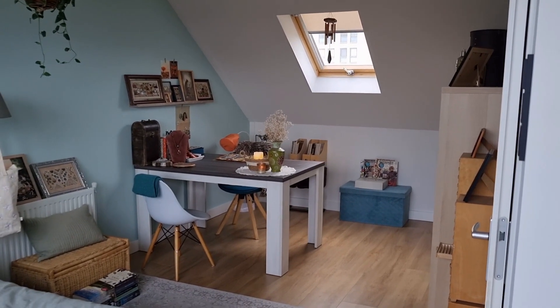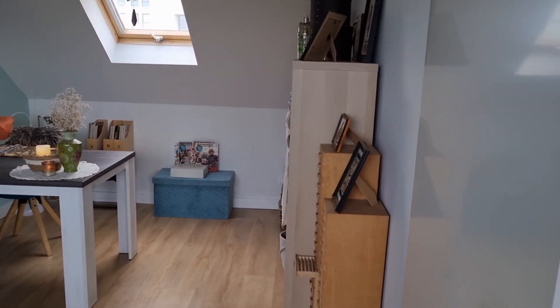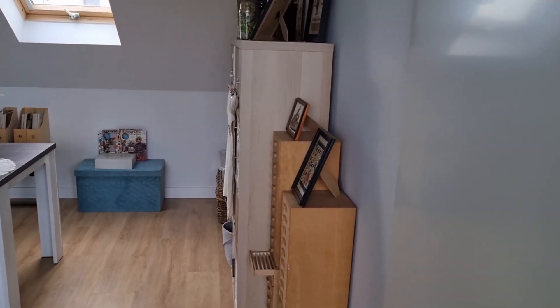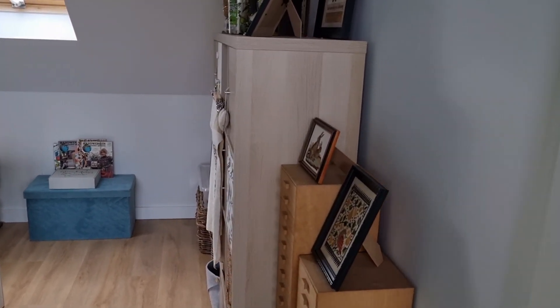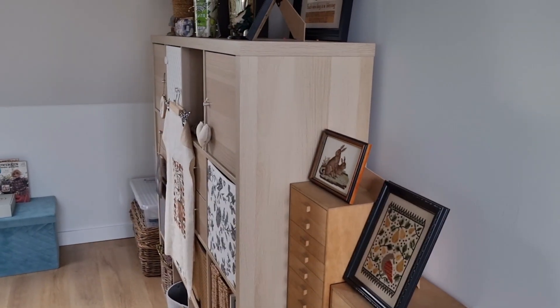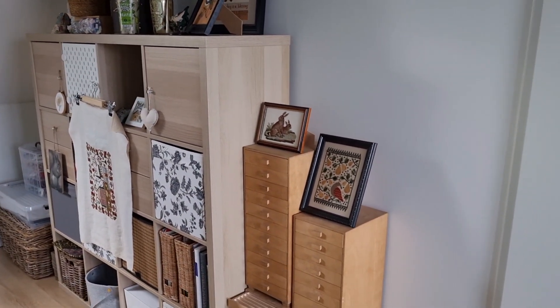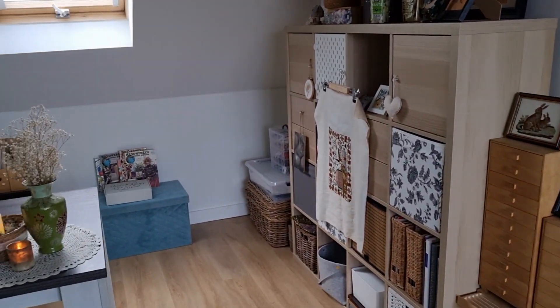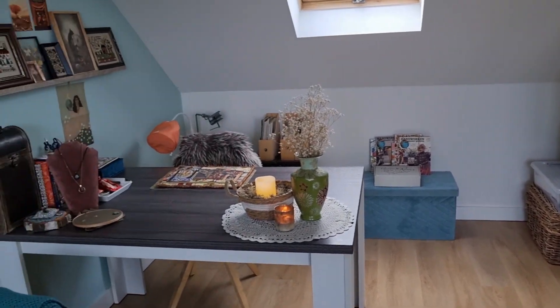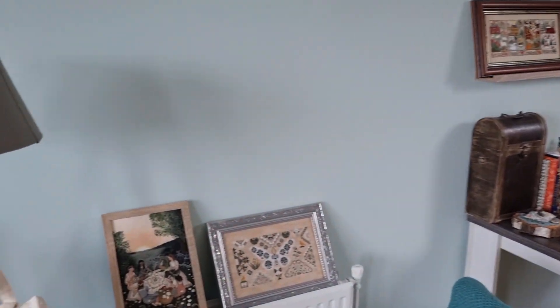First I will walk you into my craft room. What I decided is that this video I'm going to share all the outside beauty with you, and then in the next video — craft room tour number two — I will share what's inside the cabinets and boxes. But let's just start over here.